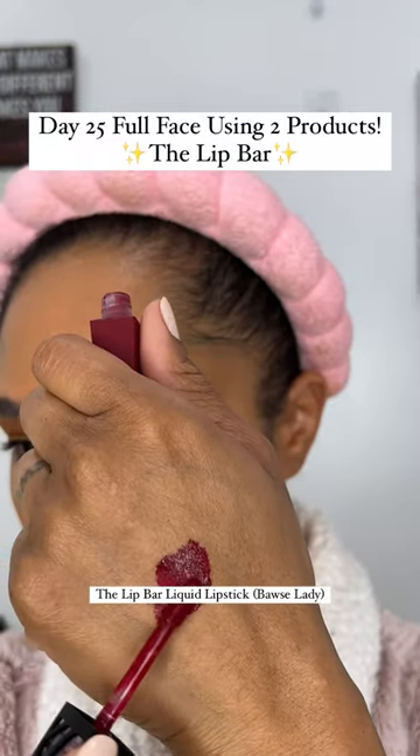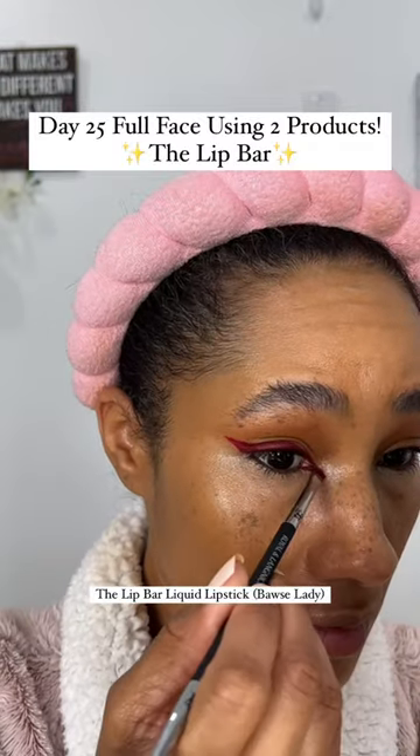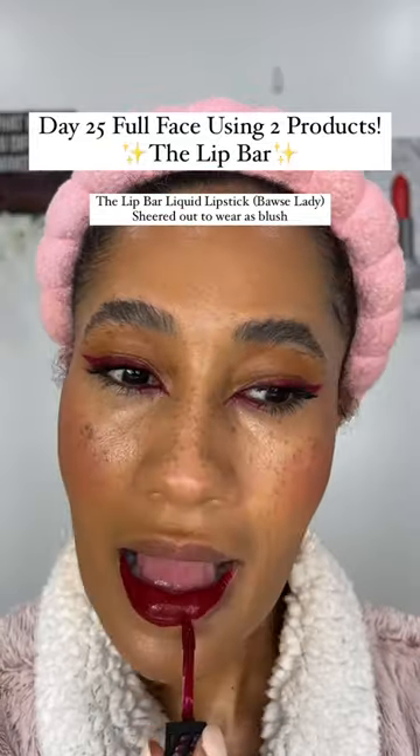Now the star of the show is their liquid lipstick in the shade Boss Lady. Every time I see it on someone, I already know what it is because it is so distinctive. As you can see, this can be worn on the lips, on your eyes, and I'm using it right now as blush. Talk about a multifaceted product.